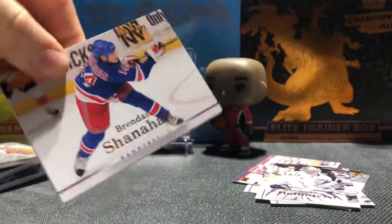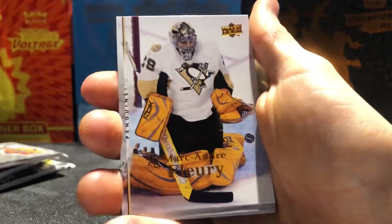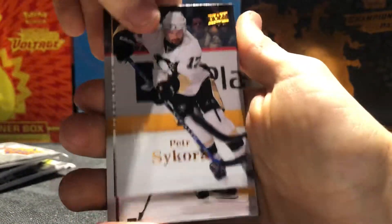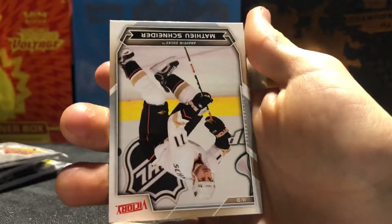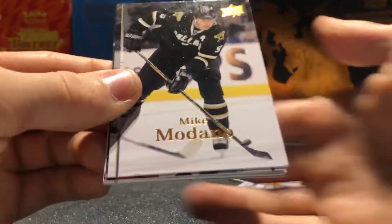First pack done — we got a Victory rookie. I really like these cards, they're awesome. We might have to get a hobby box for this one day, and the 07-08 Series One because we gotta chase that Patrick Kane. Next pack: we got Brendan Shanahan, Ryan Suitor, Marc-Andre Fleury on the Penguins — classic — Peter Sakora, Mike Komisarek, Jason Arnot, Sean Horkoff, and another Victory card — Matthew Schneider Victory. There are usually a lot of Victory inserts with these packs — that's what they used to do back in the day, but I think they got rid of the Victory set.